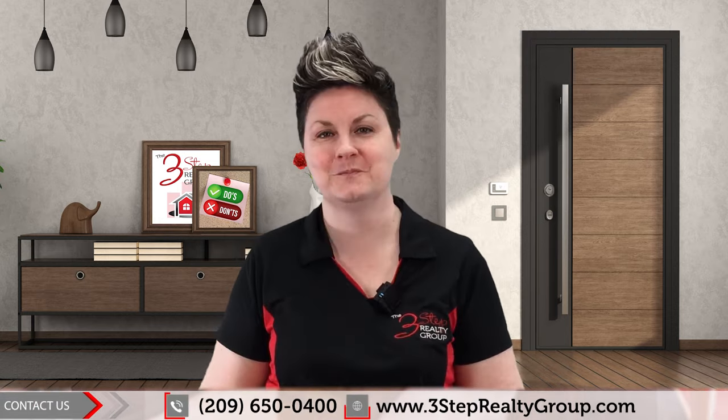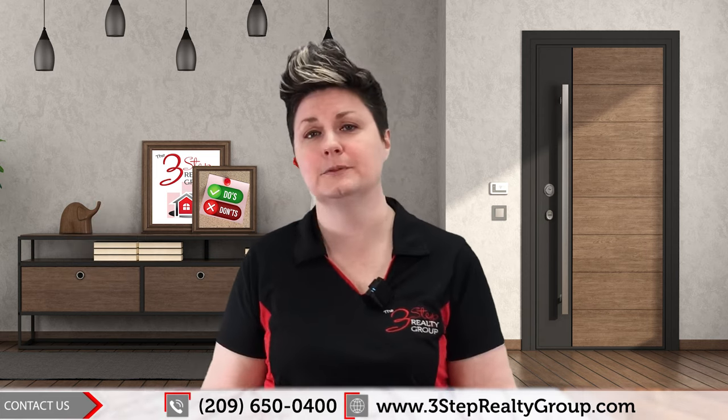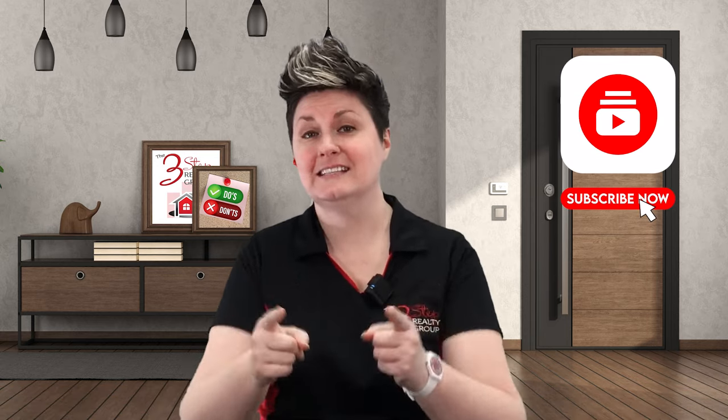Thanks so much for watching. If you're thinking about buying or selling a home, give us a call — we would be honored to be there for you. If you liked this video, let us know by giving us a thumbs up. If you have any questions, drop them in the comments below and we'll get back to you. And if you want to see more videos like this, be sure to hit that subscribe button for more real estate advice and news.